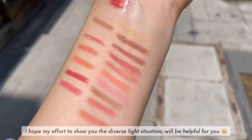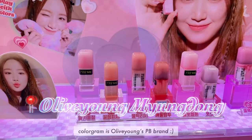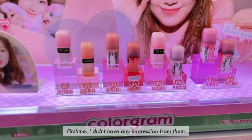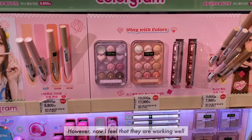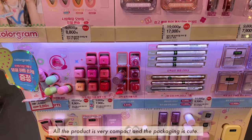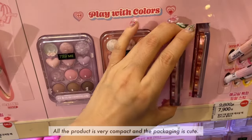I hope my effort to show you the diverse real-life situation will be helpful for you. Colorgram is Olive Young's PB brand. At first, I didn't have much impression from them, but now I feel they are working well. All the products are very compact and the packaging is cute.